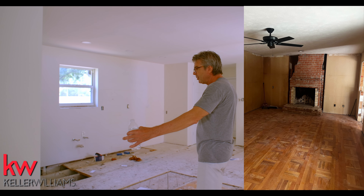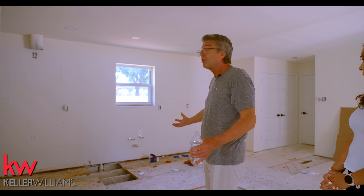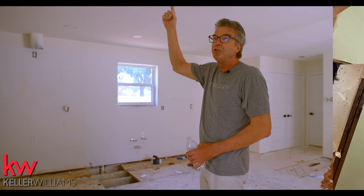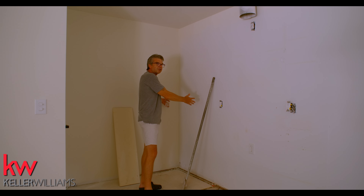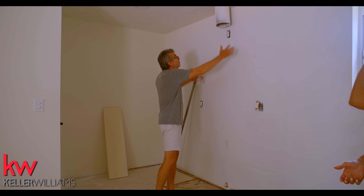Here we had a big fireplace that closed off the galley-style kitchen, which closed the kitchen off to the rest of the house. So we elected to tear the fireplace down. Brand new roof. We're going to do an eight-foot island here. We had a wall here we knocked down to create more space for what could be a great breakfast nook. We'll have our refrigerator here, all of our cabinets, another pantry to match the cabinets, and a gas stove and oven with a nice hood.